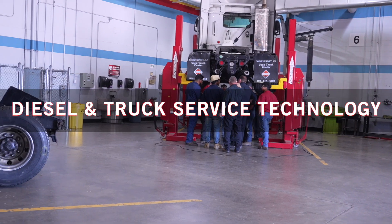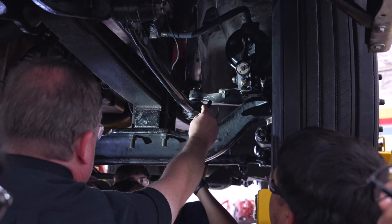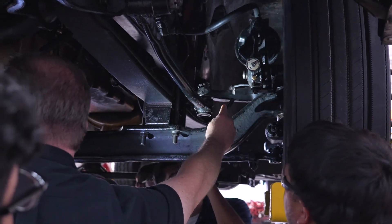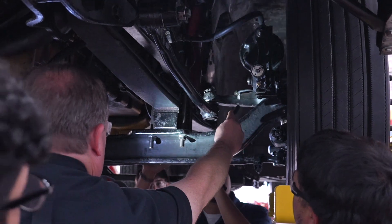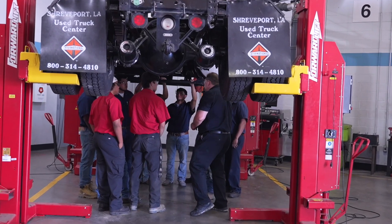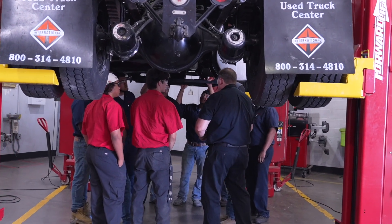In our diesel and truck service technology program, you'll work on both domestic and international rigs. You'll learn to diagnose and repair electrical and mechanical systems on diesel engines, trucks and trailers. This can lead to a career working with big rigs, power generators, hydraulic systems, construction equipment and more.